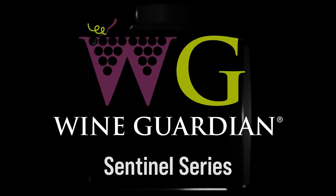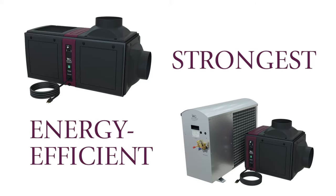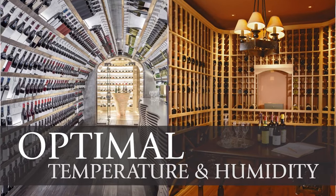Protect your wine investment. Wine Guardian Sentinel Series systems are the strongest, most energy efficient wine cellar cooling units available, providing optimal temperature and humidity control for commercial and residential cellars.